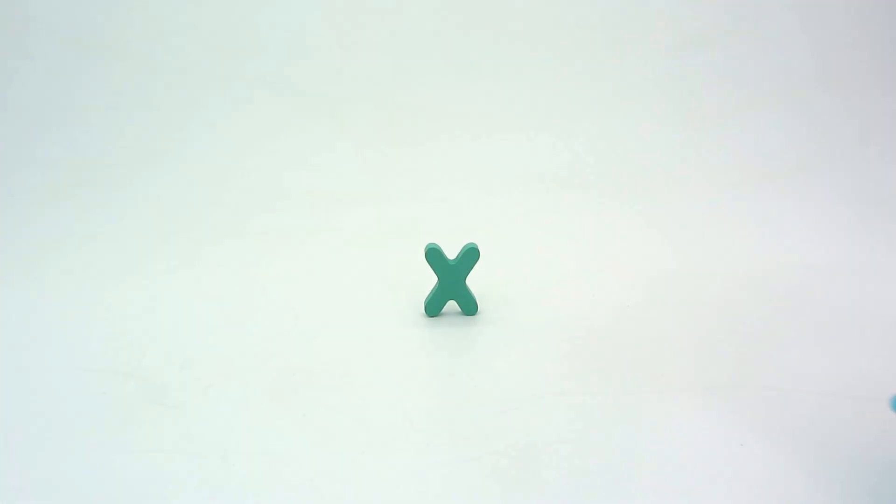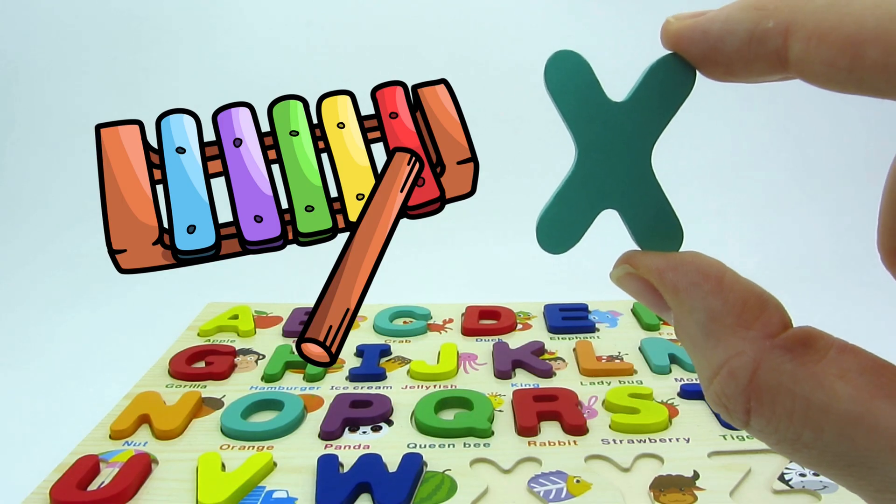It's a funny train! And we found the letter X! X is for xylophone!